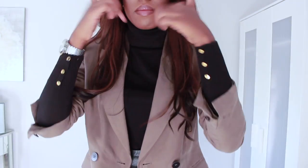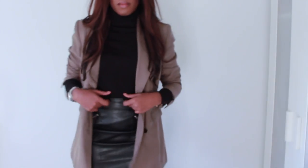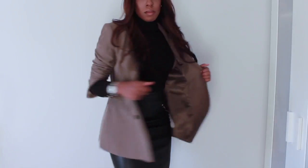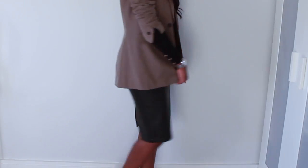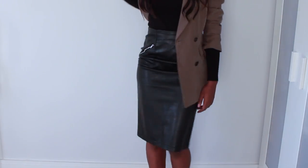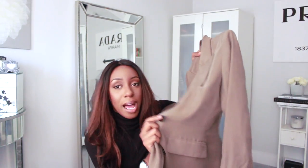This skirt actually had a hole in it which I had sewn up because I loved it so much. You could also do this with a midi or mini skirt. I'd rock this with a khaki blazer, also from Zara — the color really complements the black polo neck, and the leather skirt brings a completely different texture, so you're mixing materials and creating an edgy look. I love this blazer with it — it has black buttons that pick up on the black of the polo neck.